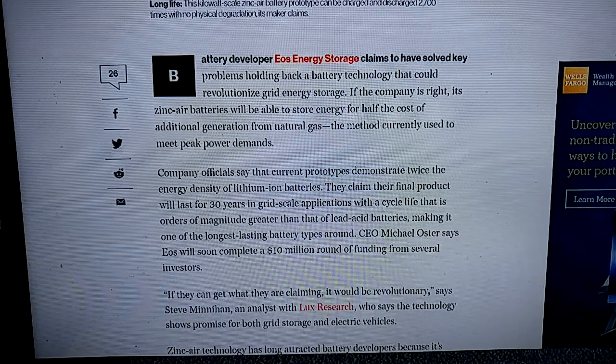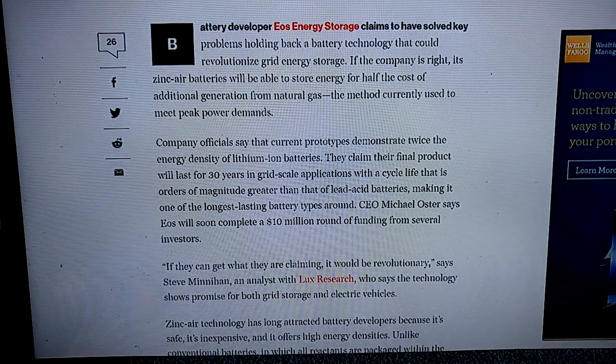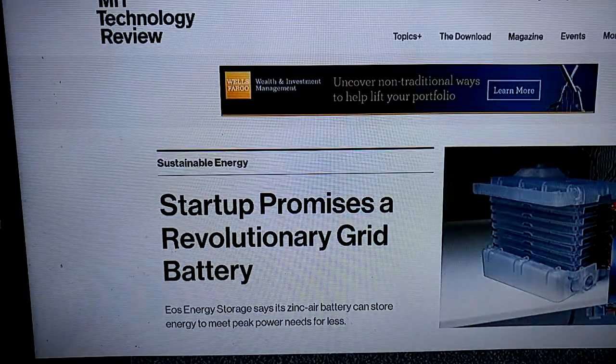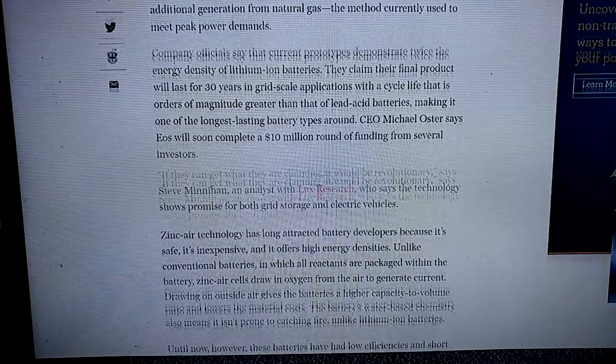They got ten million dollars in funding from several investors. This is from an MIT Technology Review article.